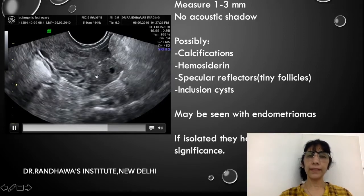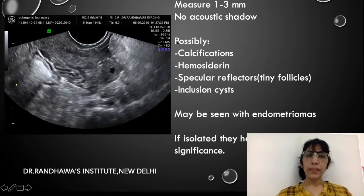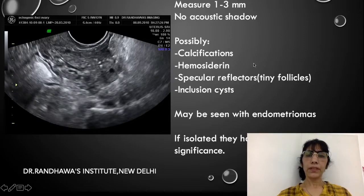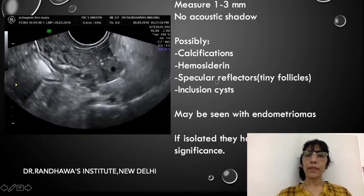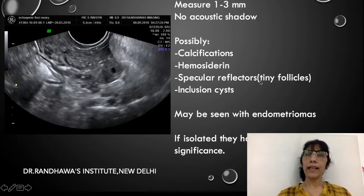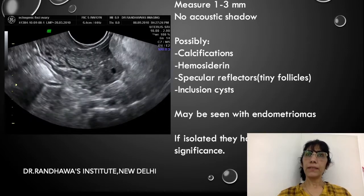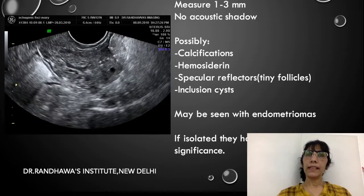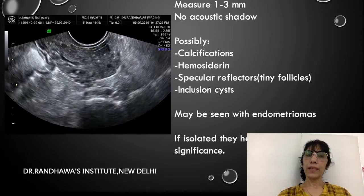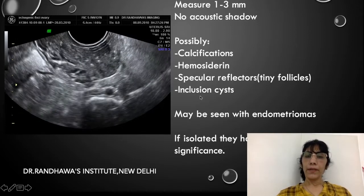They are just small tiny echogenic areas scattered haphazardly. What are the hypotheses that have been given? They are believed to possibly be due to calcifications in corpus albicans, or haemosiderin in corpus albicans, or they are just specular reflectors. By specular reflectors, we mean small follicles — since the follicles are very small, we cannot see the lumen as such; the walls just reflect the beam, making the whole area look like a white bright small dot. Some people also say they could be inclusion cysts.